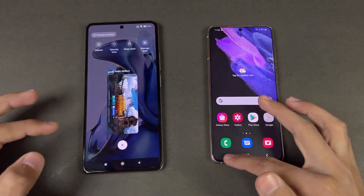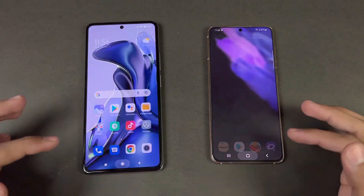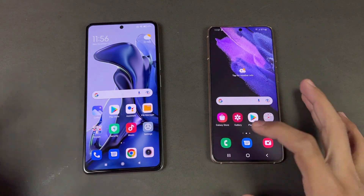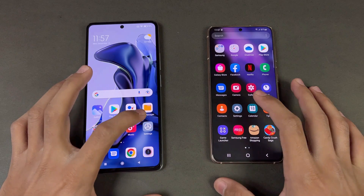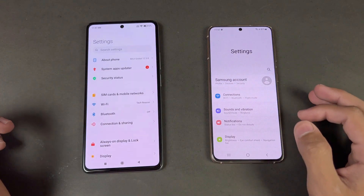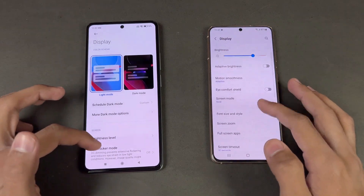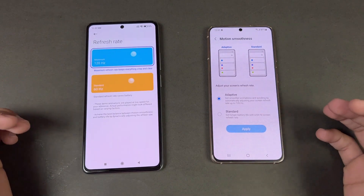Everything is closed in the background with no applications running, and both phones are on the same Wi-Fi network. Starting with the phone dialer — exactly the same. Next is settings — again exactly the same. Going into the display settings, we can confirm 120Hz refresh rate on both phones.